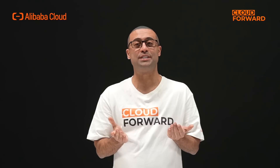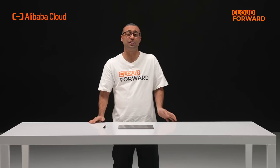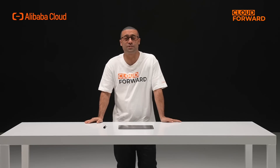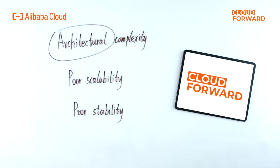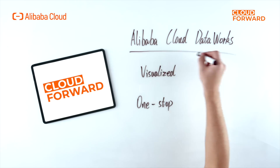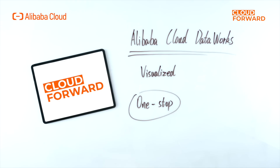For enterprise customers, the solution for data governance is usually building various types of open-source scheduling and governance tools on top of the data warehouse. A solution of this type would face issues such as high architectural complexity, poor scalability, and poor stability. To solve such problems, Alibaba Cloud launched DataWorks, a visualized one-stop big data development and governance platform, in 2009.